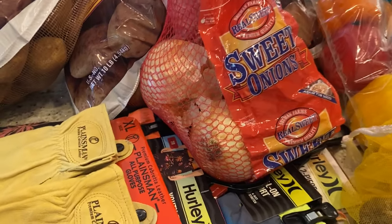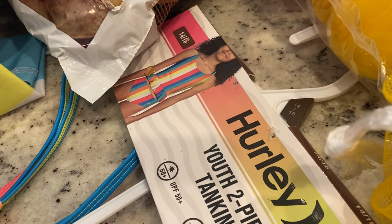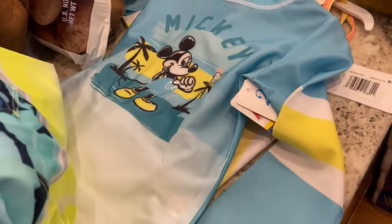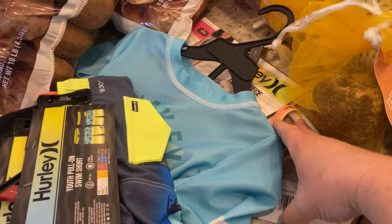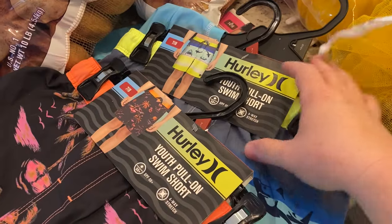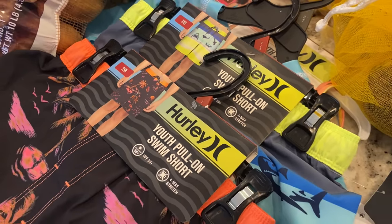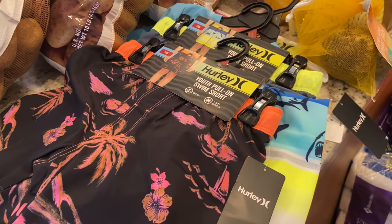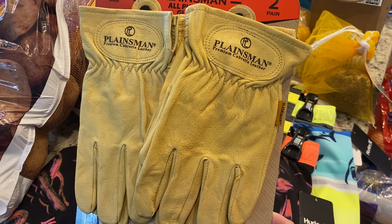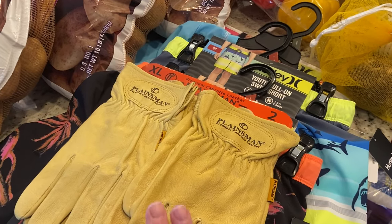Sam's had fantastic prices on bathing suits. I picked up a tankini for my youngest daughter. There was a cute swim trunk and rash guard combo my little nephew wanted. The big kid bathing suits were $11 and the rash guard sets were $16 — my sister-in-law said she spent $40 on a rash guard set at Target and was thrilled when I told her about these. Hurley swim trunks for my youngest son were also about $11. We're going back to the beach this year so we're excited for new suits.